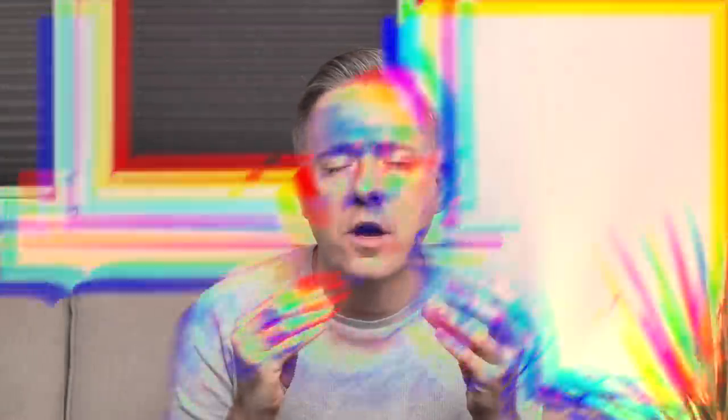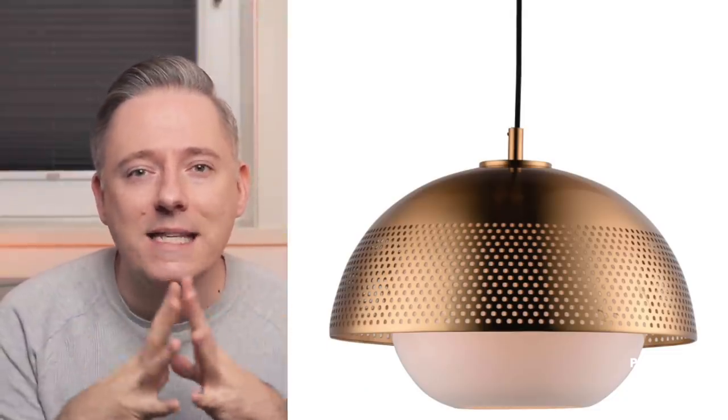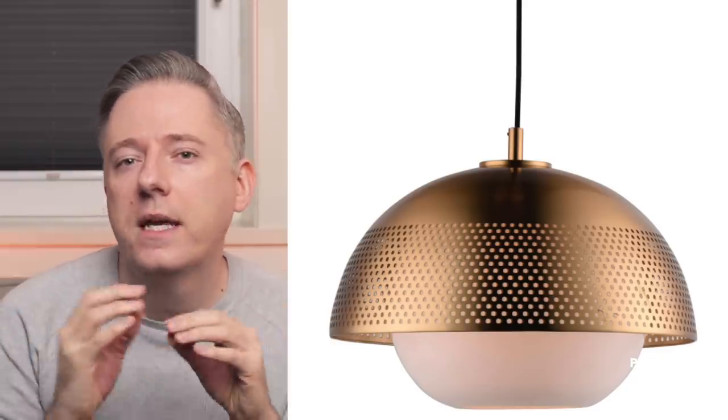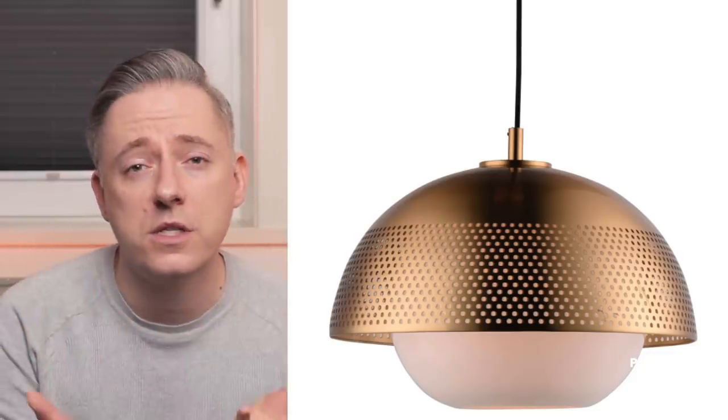Next up is the Rivet mid-century pendant. I love this pendant — it's got these really beautiful polka dot sort of holes in it. When it's lit up, you're going to get these lights shining from different directions, making it such a focal point and statement in your room. I just think it's really cool, very mid-century, and just a really beautiful pendant lamp. I love pendants — I have more pendant ideas than I have space for pendants.